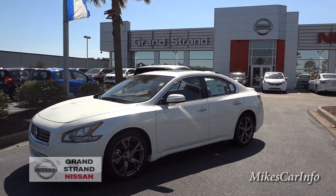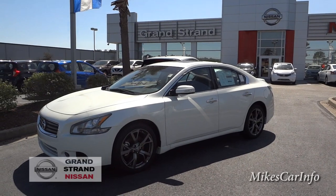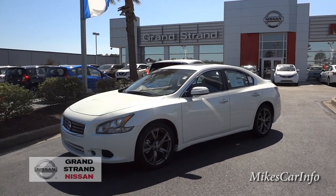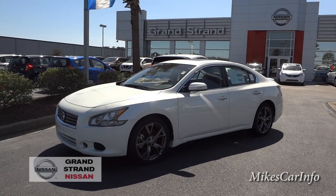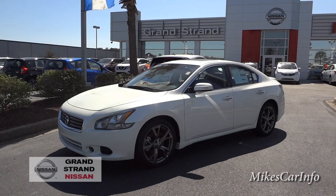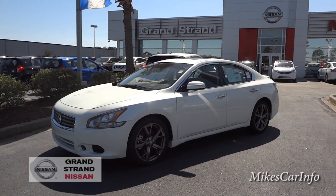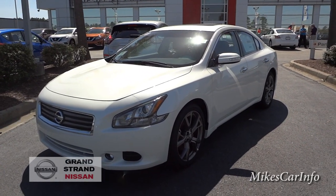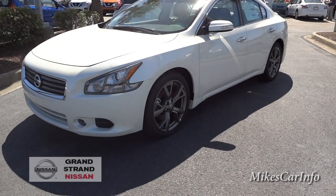Hey, this is Mike. I'm here at Grand Strand Nissan in Myrtle Beach, South Carolina, checking out a 2014 Nissan Maxima 3.5 SV. The 2015s have yet to come out, so if you're looking for an awesome deal on one of the 2014 models, now's the time because there's still a fairly good selection. They're really awesome cars, so let's check it out. This one is pearl white and has the sport package and the technology package, so it has a slightly different look than the standard ones.